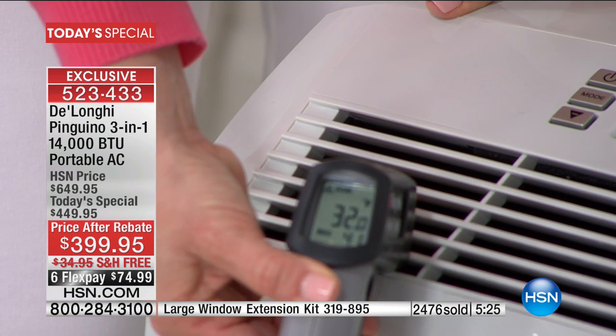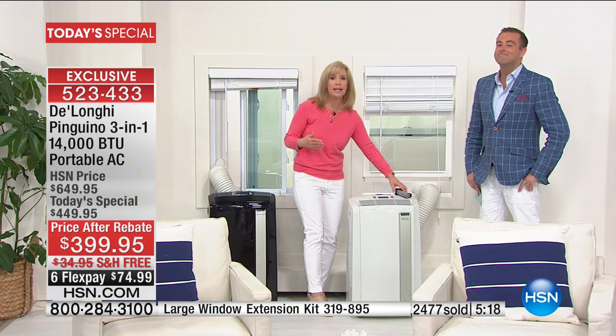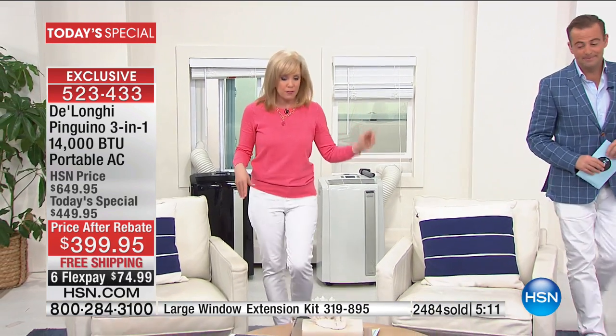It's Memorial Day — the start of summer and the best time to get it. You can use it all year round, and summers are getting longer. A friend in Boulder says their hot season used to be one month, now it's two. Maybe you don't have an air conditioner, or there's a certain room in your house. We have two DeLonghis — one in each of our kids' bedrooms. We turn our central air off at night and use the DeLonghis — it's more affordable.